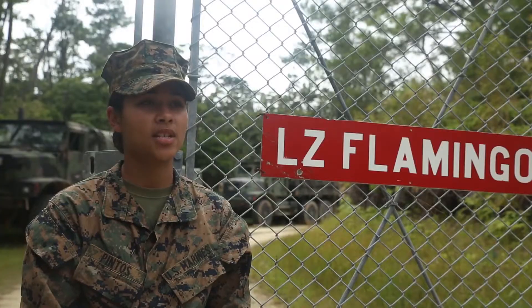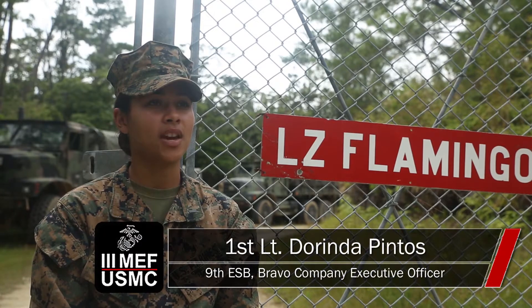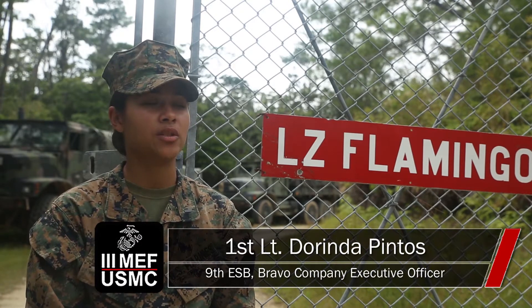What we're doing here today is part of Exercise Blue Chromite. We have motor transport Marines, HST Marines, engineers, as well as the CH-53 pilot.